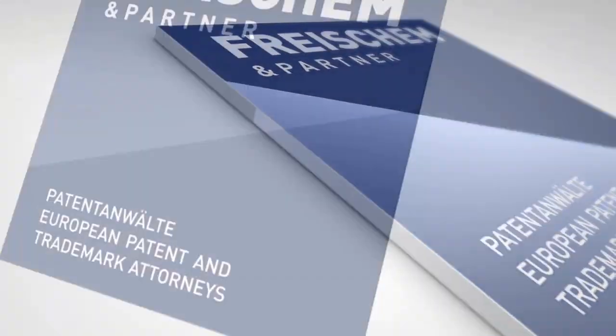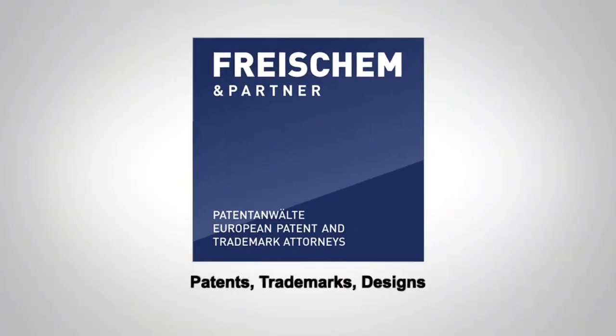How to trademark a name? Often people ask me how to trademark a name. Names such as product names or company names can be protected with trademarks. My first advice would be to ask a patent attorney or an attorney at law to help you with protecting the name, because they are highly experienced. But if you want to get a first glimpse of what is needed to protect a name with a trademark, then this video is for you.